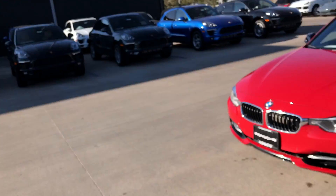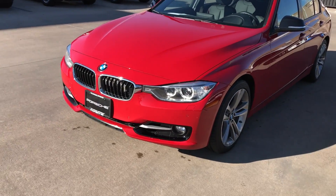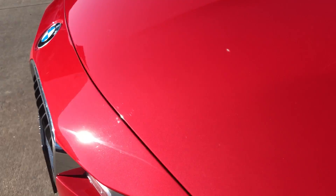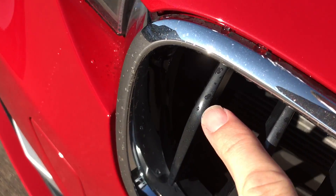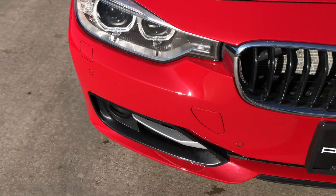This is Kirk at Porsche Colorado Springs with the 2012 BMW 335i here. The front end looks really really clean — not really seeing any dents, scrapes, or scratches. Just washed it, so you'll see a couple of water droplets, but that's about all you're going to see. It is in really great shape.